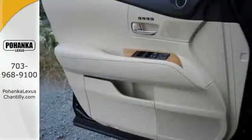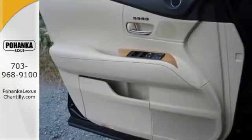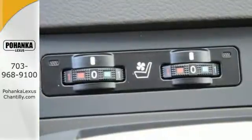On top of energy regenerative brakes and smart stop technology, you also enjoy premium sound, Bluetooth, a power liftgate, and a rear view camera.